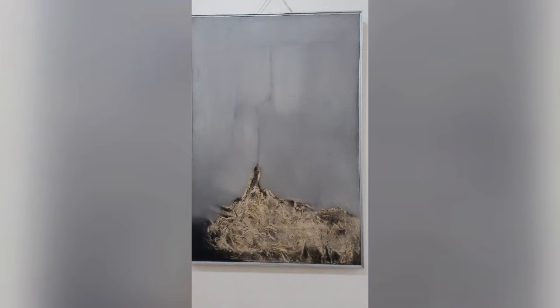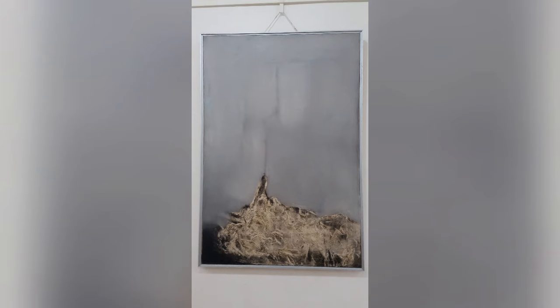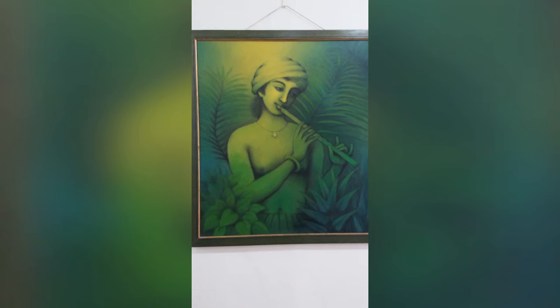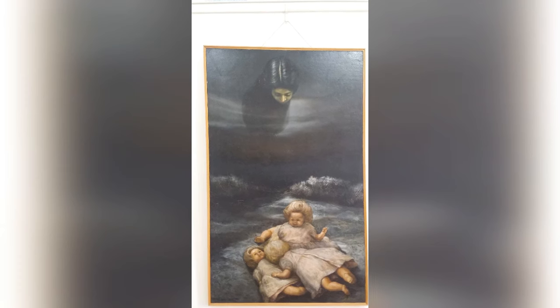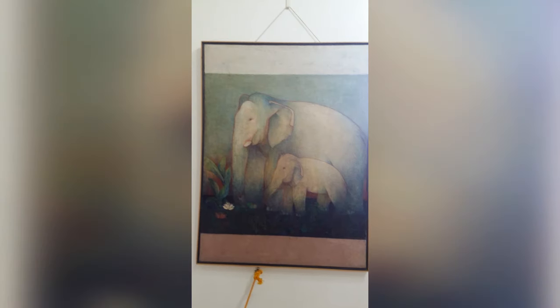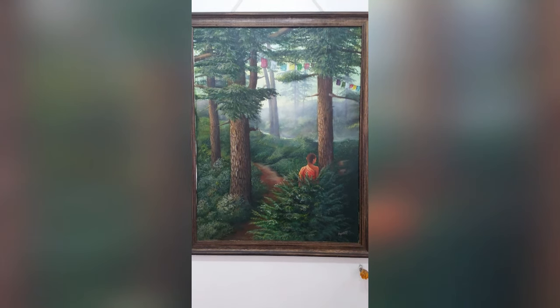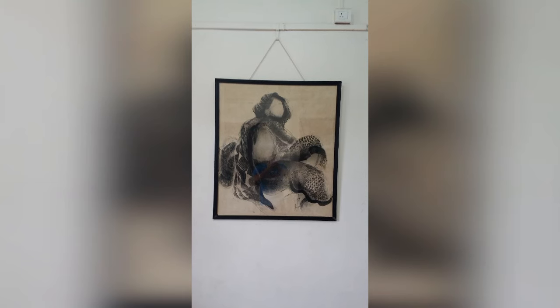Moving to the next paintings: the eighth is of Volcanic Mountain by G.R. Santosh. The ninth is of the Flute Player by Paritosh Roy. The tenth is of the Doll Series by Vikas Bhattacharya. The eleventh is of Elephants by Muhammad Yasin. The twelfth is of Divine Love by K.K. Gandhi. The thirteenth is of Lady by Solanki.